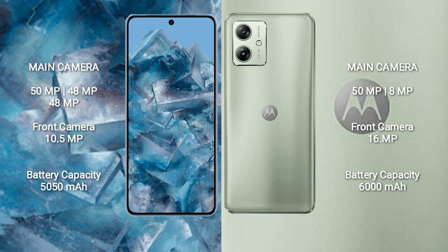The Google Pixel 8 Pro has a 5050mAh battery with 30W fast charging support. The Motorola Moto G54 has a 6000mAh battery with 33W fast charging support.